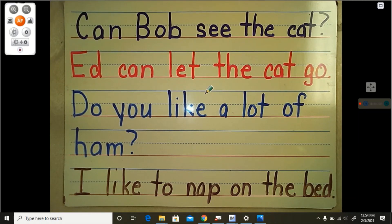Let's look at this brown sentence down here. I like to nap on the bed. Read that with me, nice and loud. I like to nap on the bed. Again. Ready? I like to nap on the bed. Good job boys and girls. Thank you for doing this video with me. Have a great day.